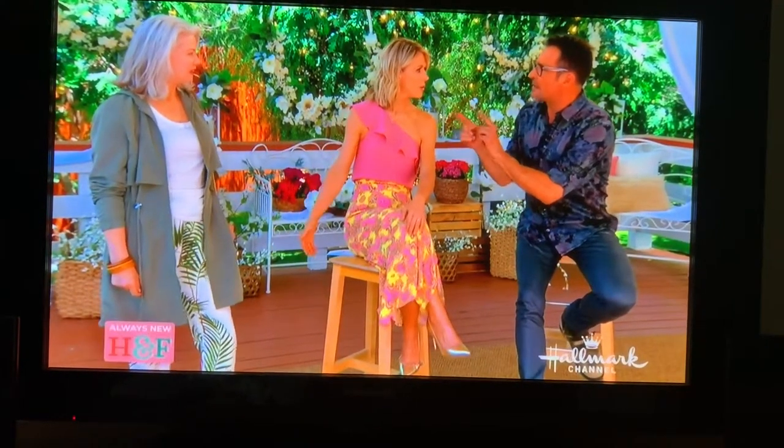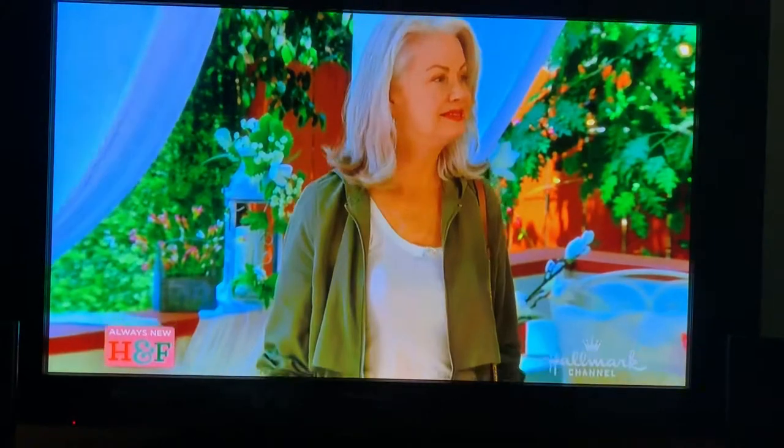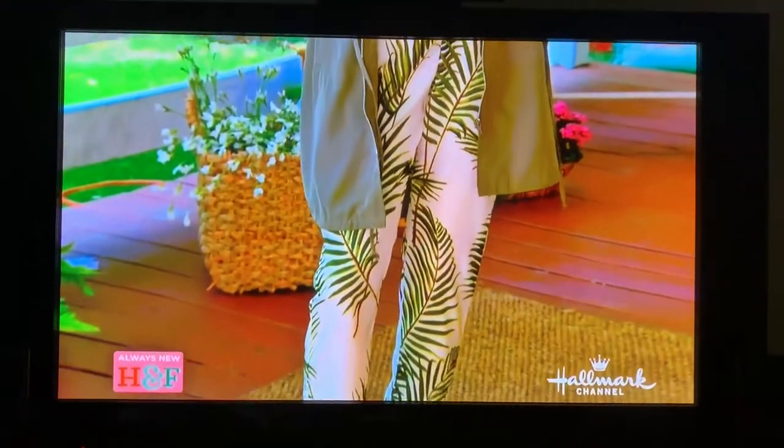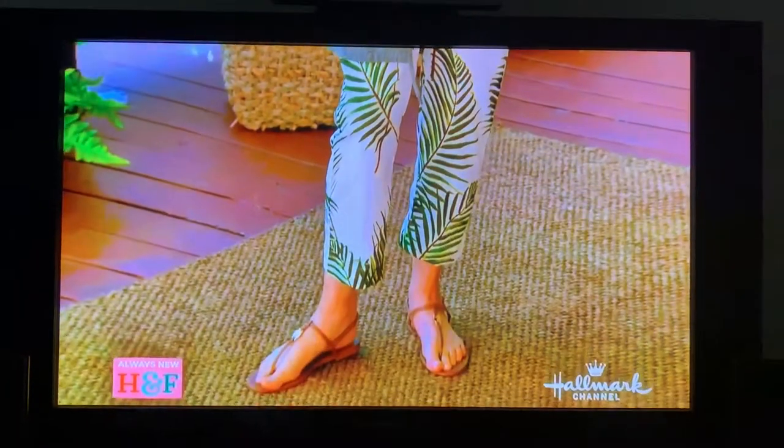A lot of women tend to not go to H&M because they think they're at a certain age where they can't shop there. I thought if I get something with a really big print it's too youthful for me — but not at all. You look like you're off on vacation. Thank you!